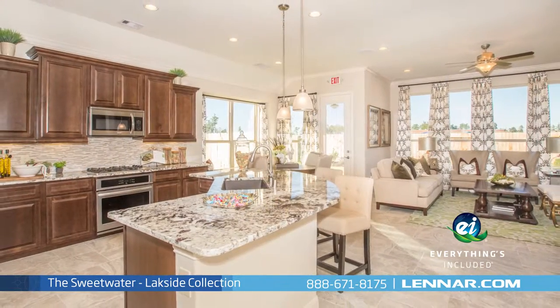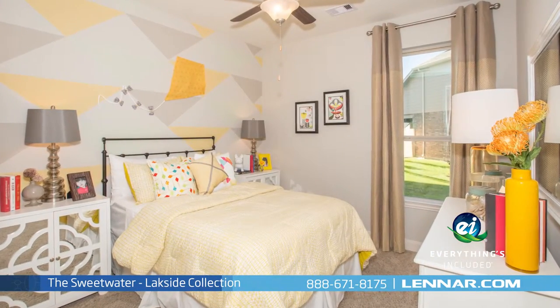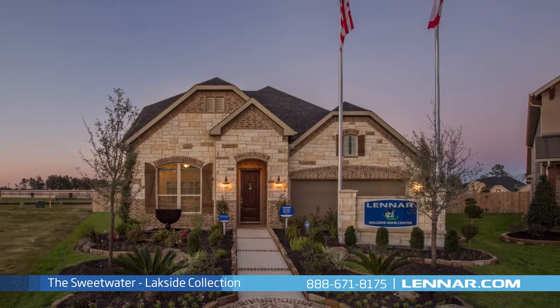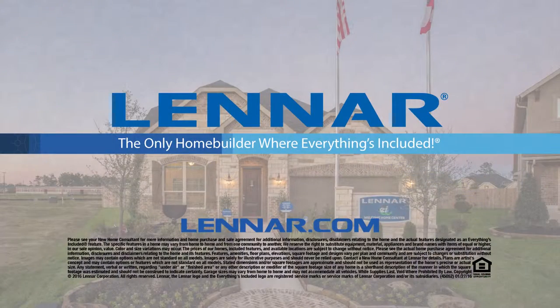And because Lennar is the only home builder in Houston to offer everything's included homes, the Sweetwater also includes all of the energy features, kitchen appliances, and luxury designer upgrades that you've come to expect from Lennar. For more information on this amazing new home, or for directions to any of our premier Houston communities, visit Lennar.com.